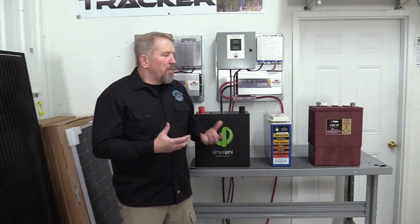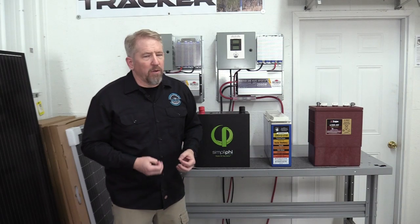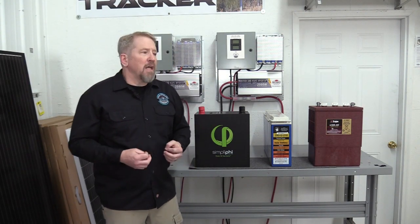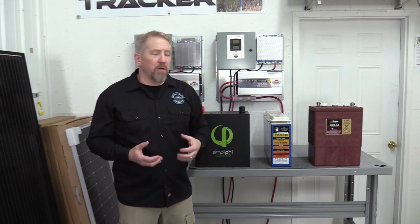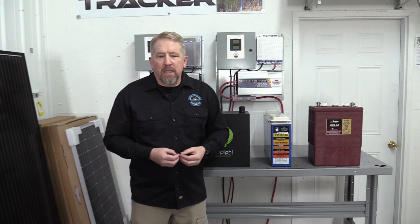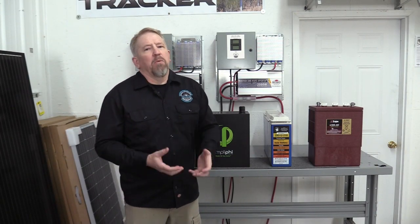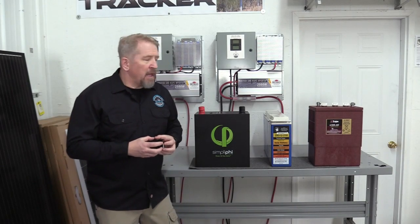The cons: one of the big cons with the lead acid battery is that you can sulfate this battery on your very first use if you're not careful. It's particularly sensitive to that, and you can break a battery the first day you've got it. The other issue is weight to watts — if you're in any situation where weight is an issue, that's something you really need to be particular about. Lead acid batteries also need high maintenance; you need to check and add water, and one mess-up can basically destroy that battery.